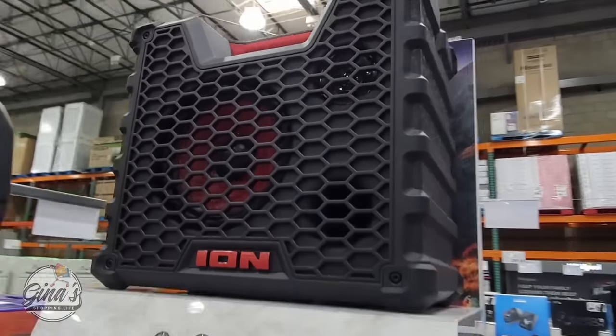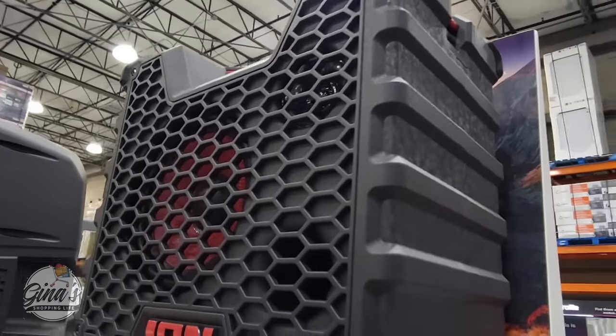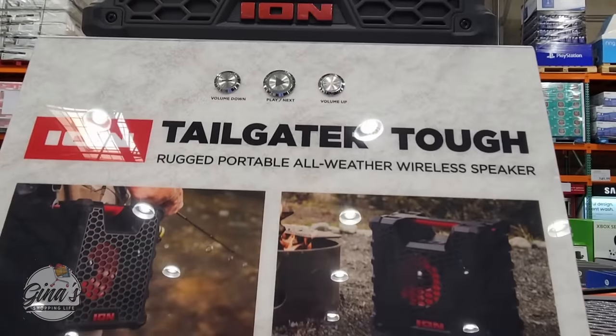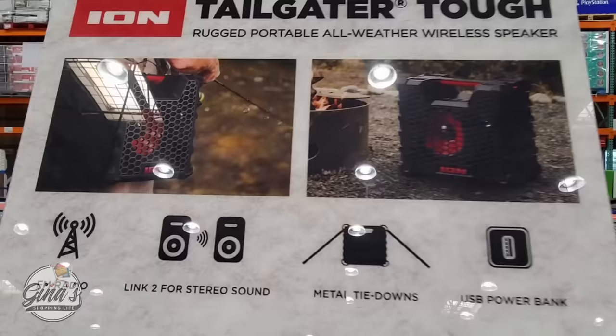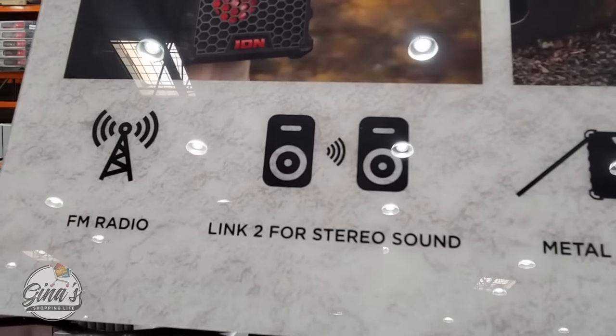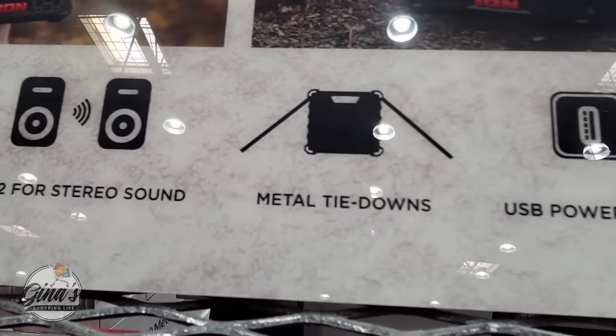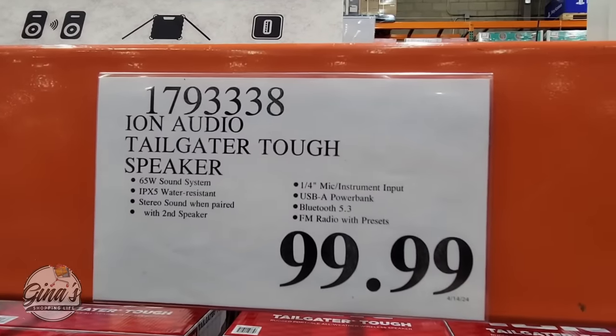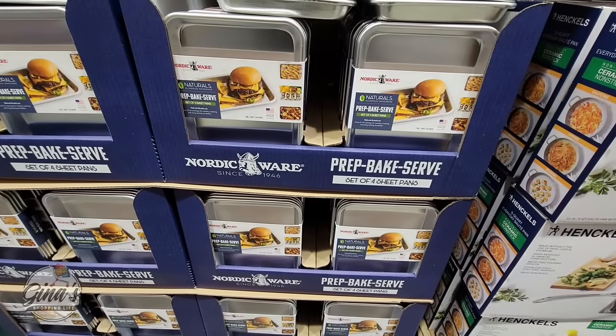Let's get started with the first item: outdoor speakers. We have a good variety here at Costco, and this is the latest by ION — the Tailgater Tough Rugged Portable All-Weather Wireless Speaker. You could buy two and link them together for more sound, and for only $100, that's not a bad price.